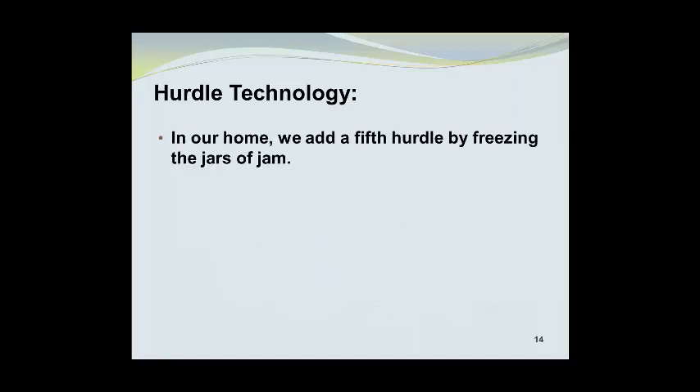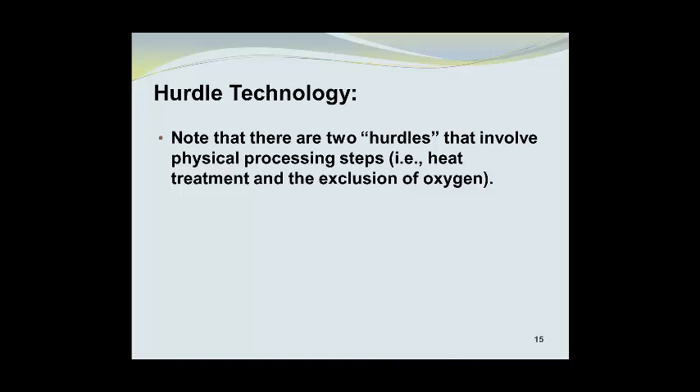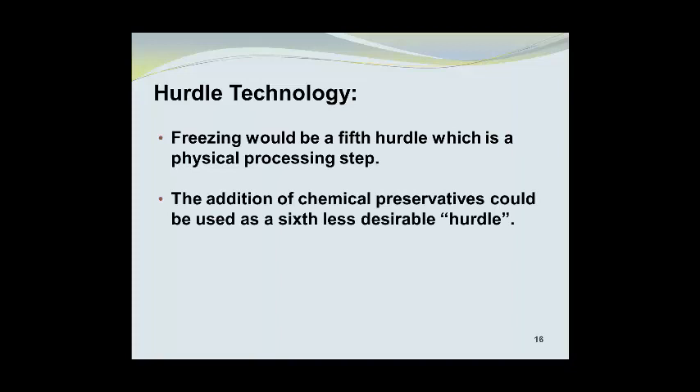In our home, we add a fifth hurdle by freezing the jars of jam. Sufficient headspace must be left to allow for expansion of the frozen jam and avoid cracking the glass jars. Note that in our diagram there are two hurdles involving physical processing steps — heat treatment and exclusion of oxygen — plus two hurdles involving additives: acidification by citric acid and addition of sugar to bind water. Freezing is a fifth hurdle and a physical processing step. The addition of a chemical preservative could be used as a sixth, but less desirable, hurdle.